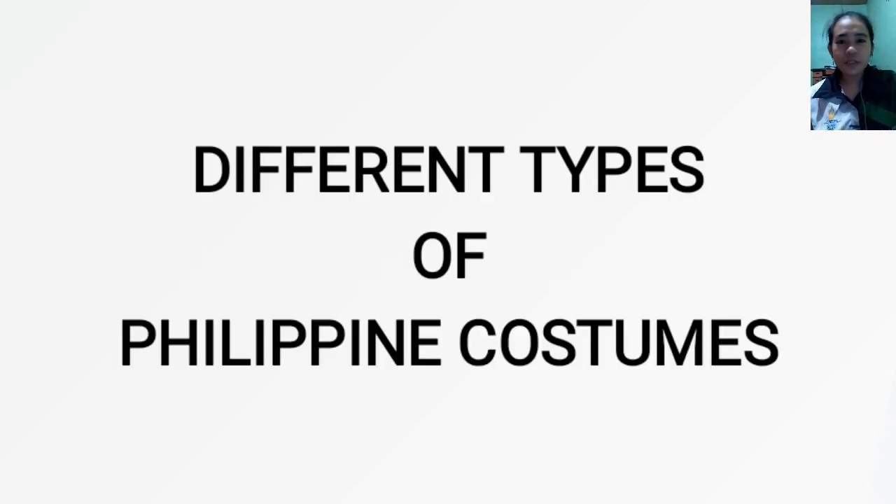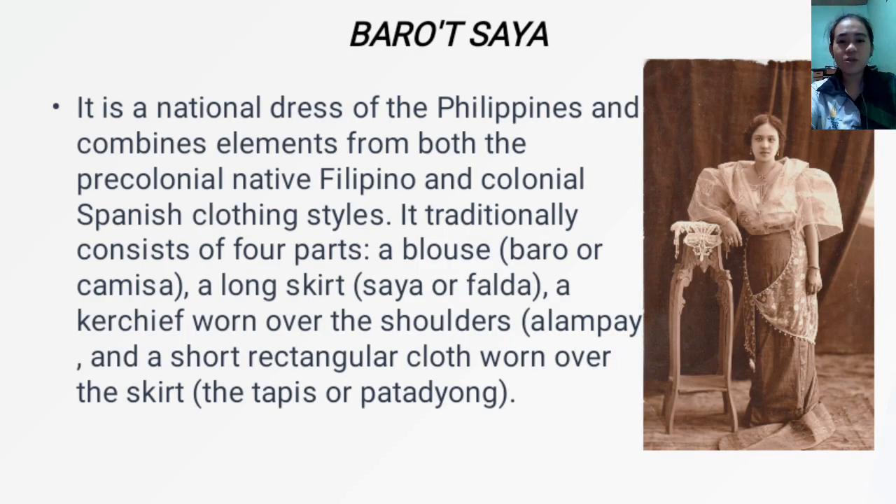The different types of Philippine costume. First, we have the Barotsaya. Barotsaya is a national dress of the Philippines and combines elements from both the pre-colonial native Filipino and colonial Spanish clothing styles. It traditionally consists of four parts: first, a blouse or baro or kamesa, the upper part of the costume; a long skirt or saya or palda; a kerchief worn over the shoulders or alampay; and a short rectangular cloth worn over the skirt, the tapis or patadyong.